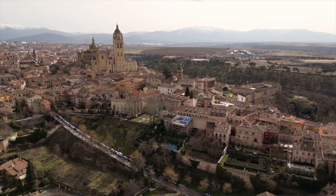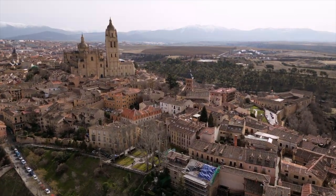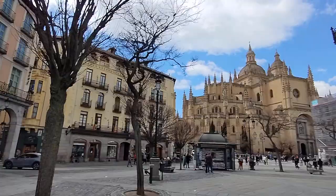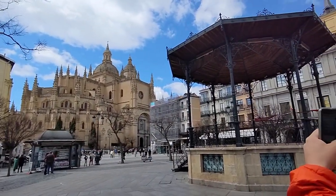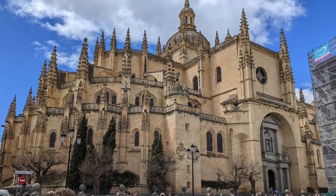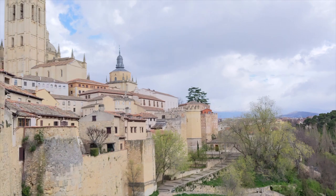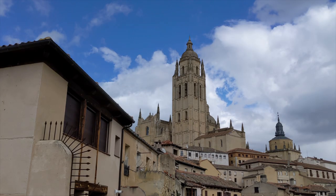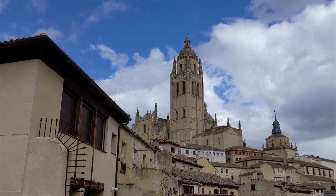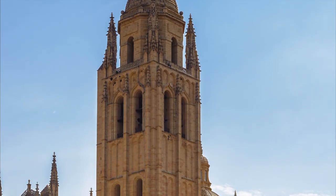The Segovia Cathedral is a magnificent example of Gothic architecture dating back to the 16th century, located in Plaza Mayor. The cathedral has a Latin cross floor plan with three naves. The exterior features a combination of intricate stonework, decorative sculptures, and pointed arches. One of the most notable features on the exterior is the 88-meter-high bell tower, which is one of the tallest in Spain. The current spire atop the bell tower was erected in the 17th century after the original mahogany spire was destroyed in a fire.